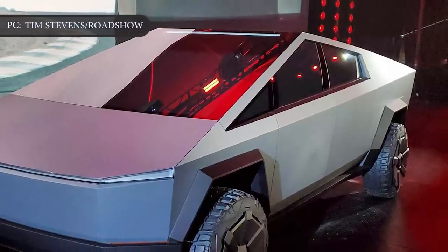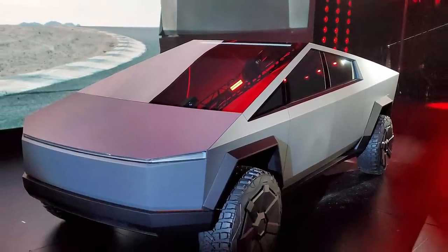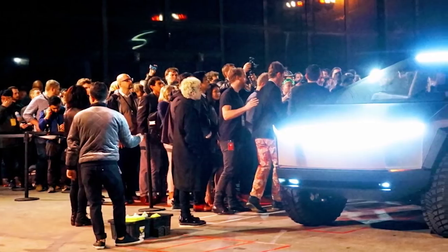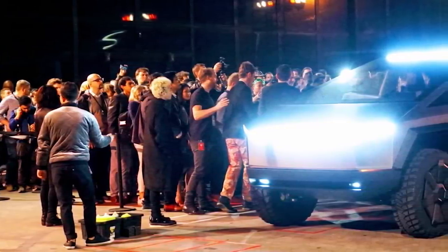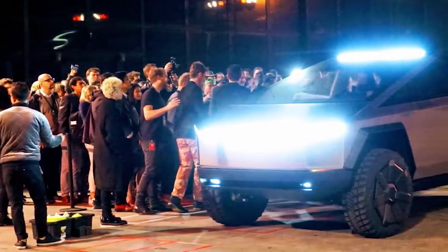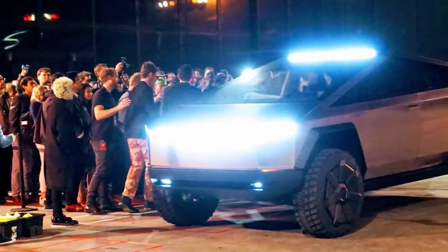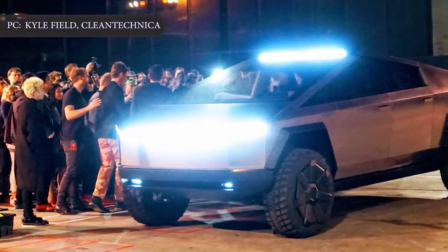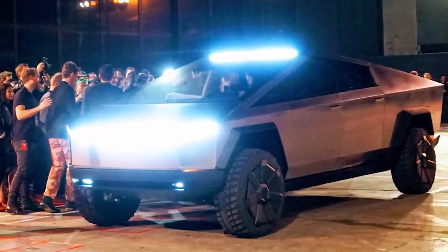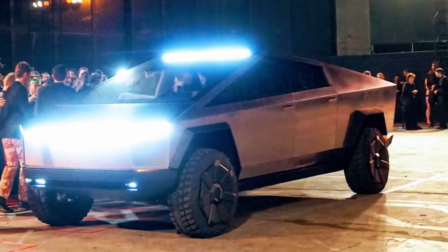Put simply, Tesla will focus on producing the dual-motor and tri-motor all-wheel-drive models before turning its attention to the entry-level single-motor rear-wheel-drive model. While this may be frustrating to many prospective buyers, it does make sense from a business perspective. It will be easier for Tesla to produce the truck profitably if it starts at $50,000 than if it starts at $40,000.